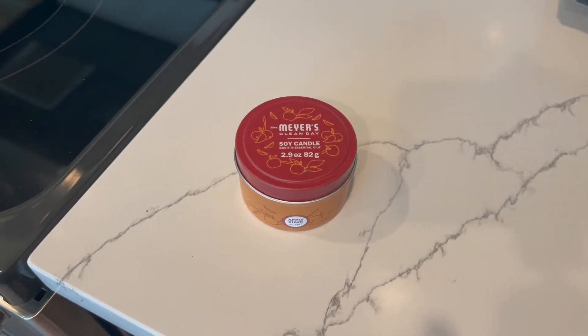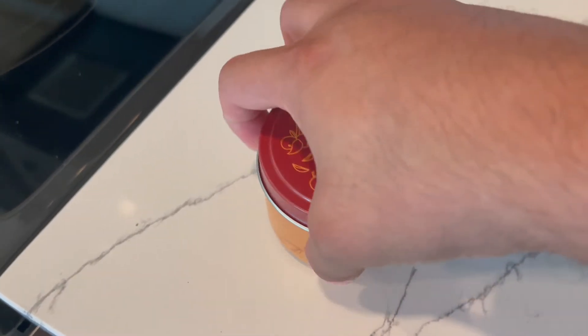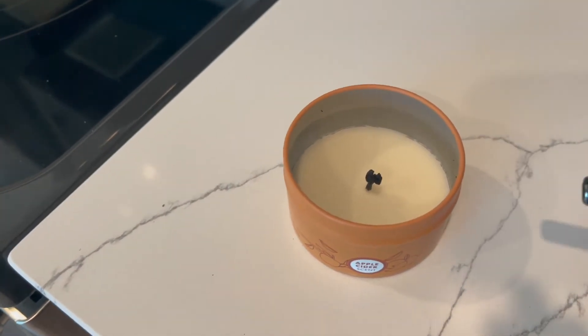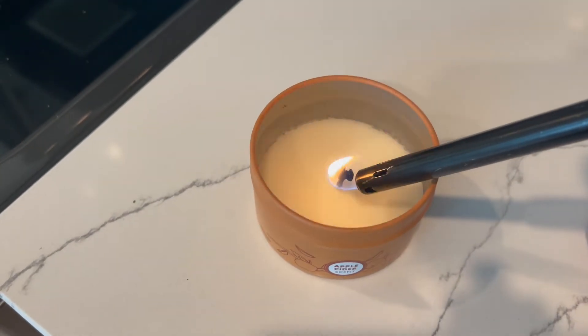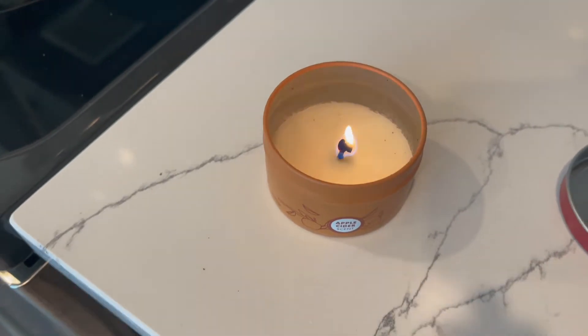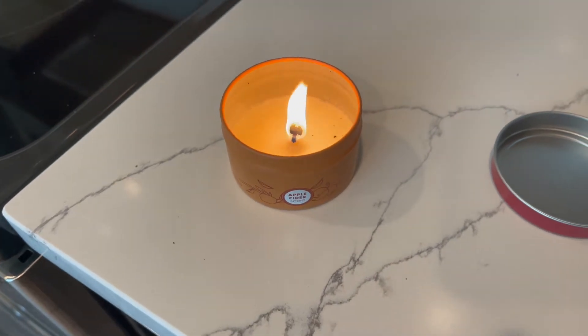I'm really going to get us in the mood and light this candle. Lately candles all give me a headache, and this one doesn't. It's a soy candle — soy doesn't have all those cancer-causing fragrances. That's why you should cut your wick. Okay, we did it.